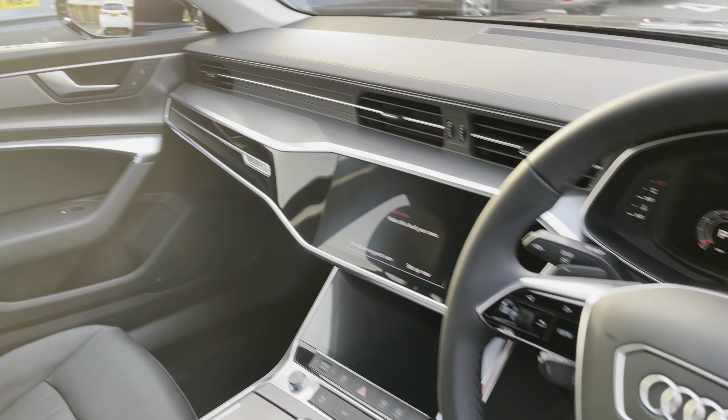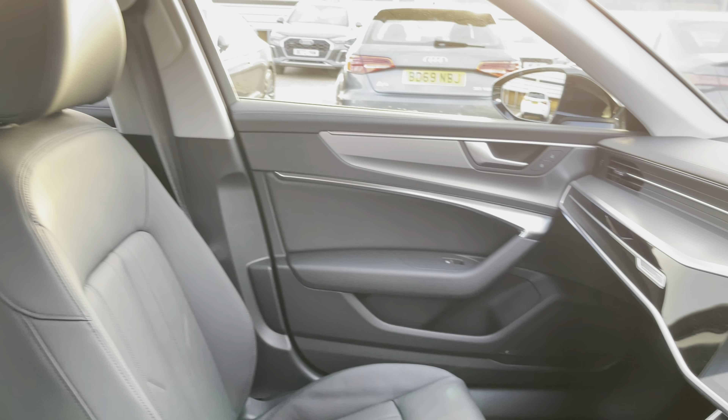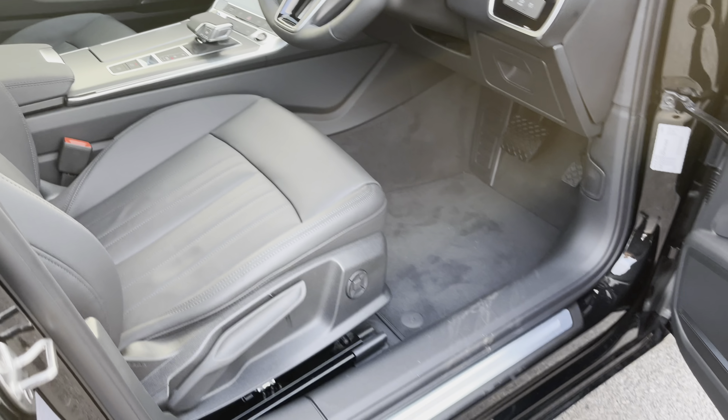Onto the front of the interior, you are instantly greeted with the gorgeous three-spoke multifunction leather steering wheel, the beautiful piano gloss lacquer inlays throughout, as well as the two front sports seats which are manually adjustable with four-way lumbar support.